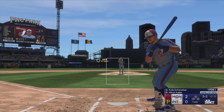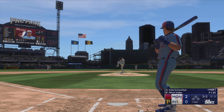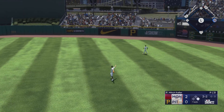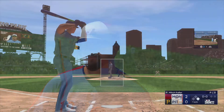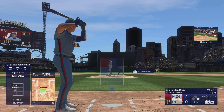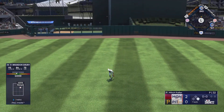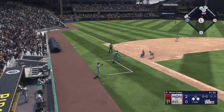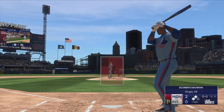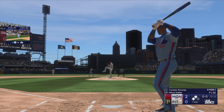Two-two count — good eye right there, on the ground and it finds its way through for a hit. Brandon Drury to the play. A swing and a line drive, base hit out to center field — just kind of sliced that one into center. Low throw and he can't handle it — Drury pulls into second safely. He went up there looking to be aggressive and got something he could handle.